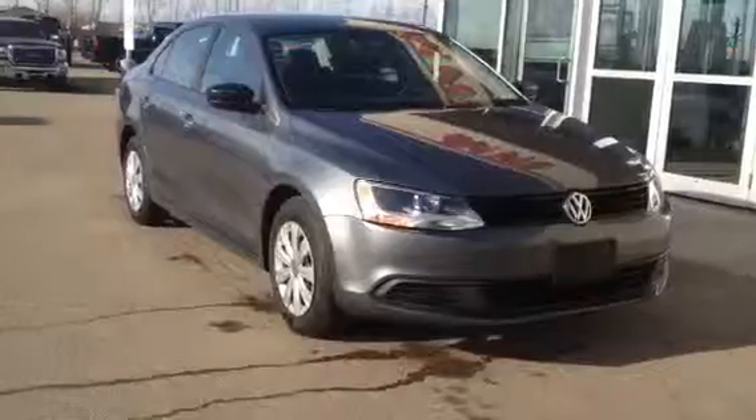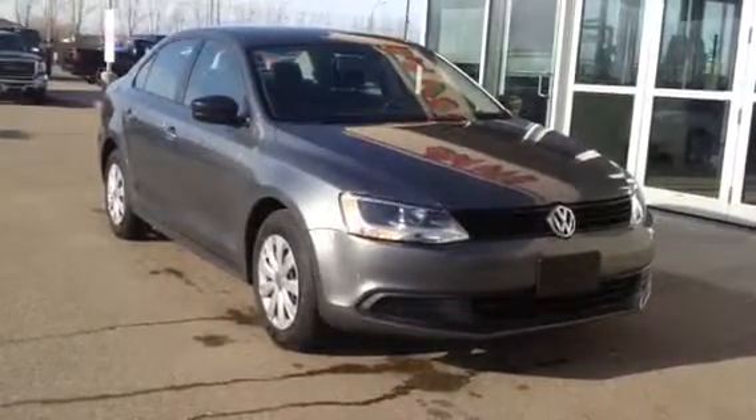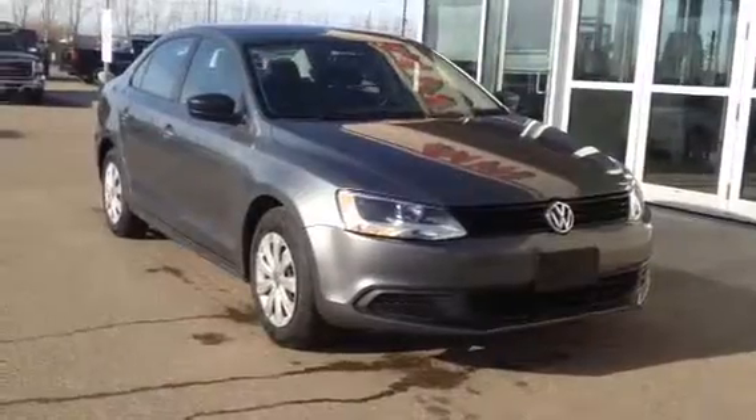This one is at Davis GMC in Medicine Hat. Come on down and check it out, or you can call us at 403-527-1115, or visit us online at www.davisgmctrucks.ca.